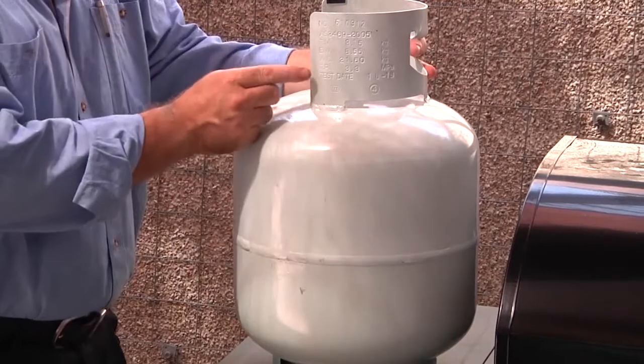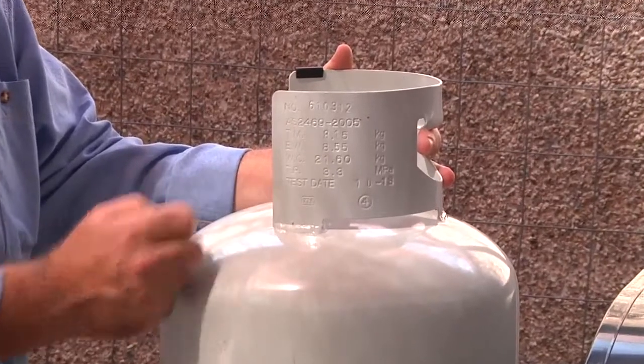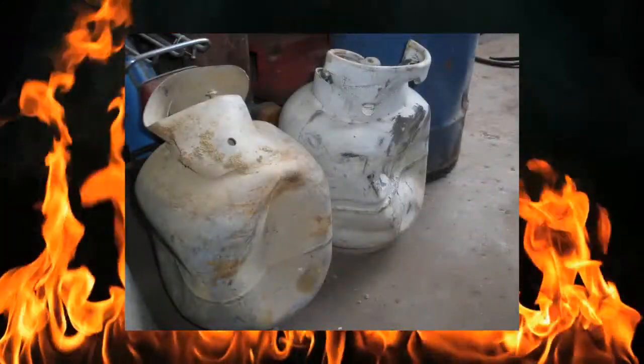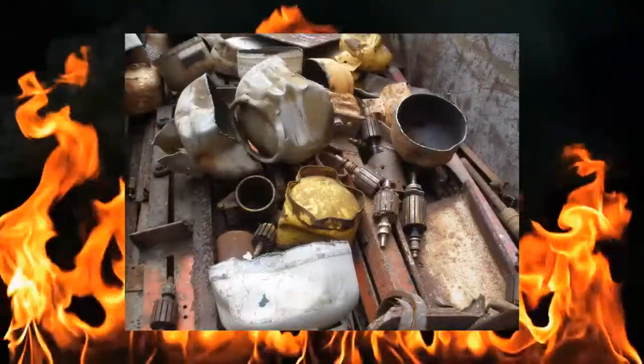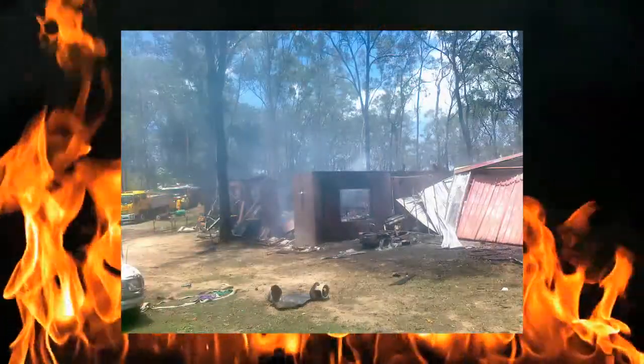Check the test date on your cylinder. By law, your cylinder must be tested every 10 years. Damaged, corroded or out of test date cylinders may be dangerous as they could leak gas or explode. Gas suppliers will not fill them and they should not be used. If you need to dispose of your cylinder, contact your local council or gas supplier.